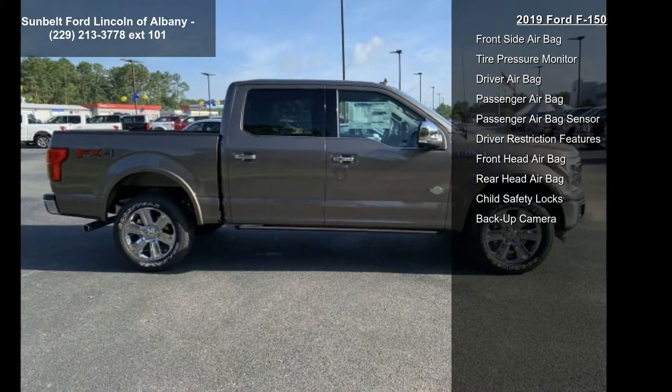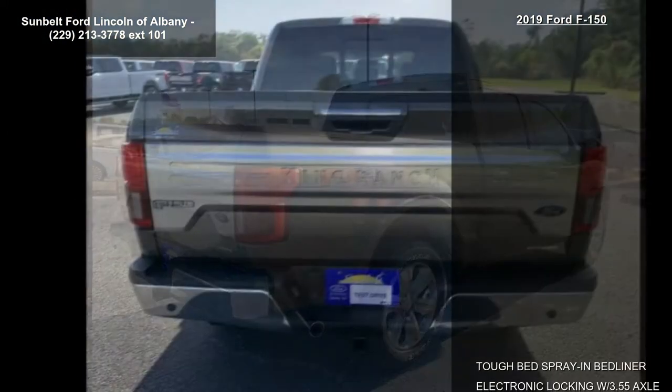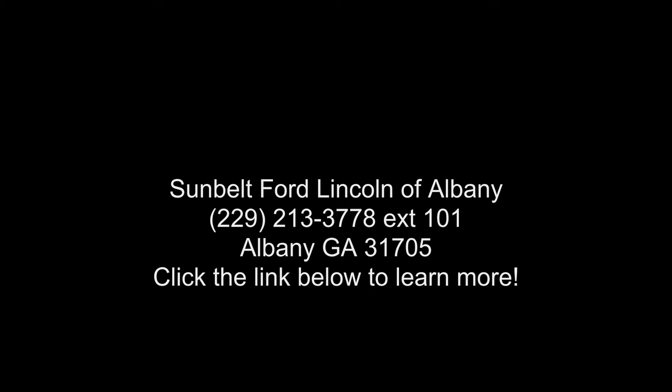FX4 off-road package included: off-road tuned front shock absorbers, skid plates for the fuel tank, transfer case and front differential, 4x4 FX4 off-road body-side decal, hill descent control, and tray-style floor liner.